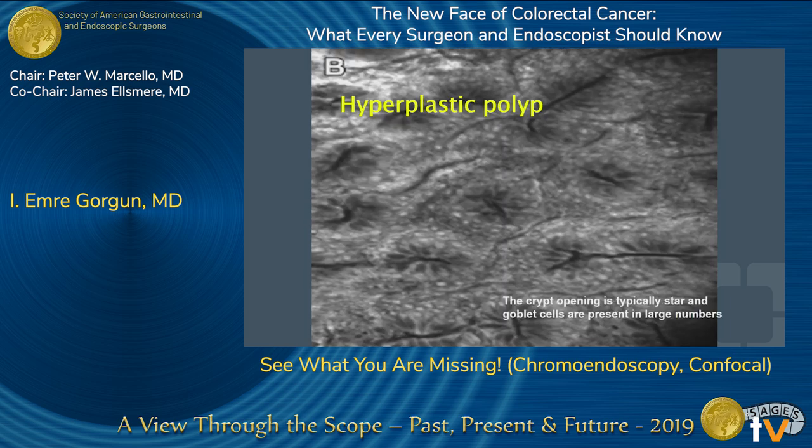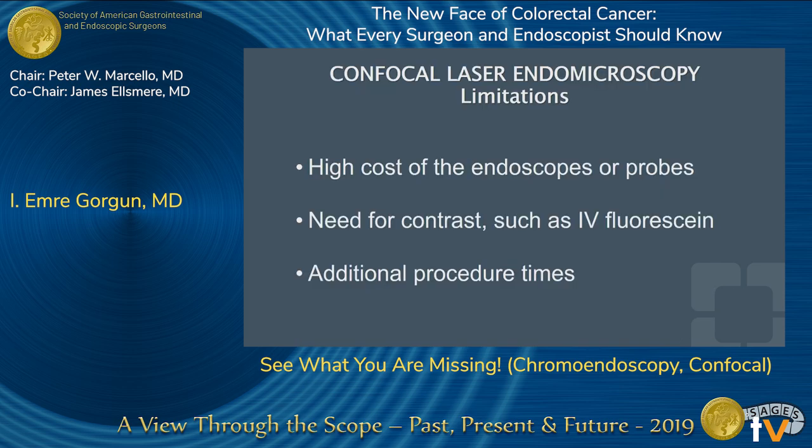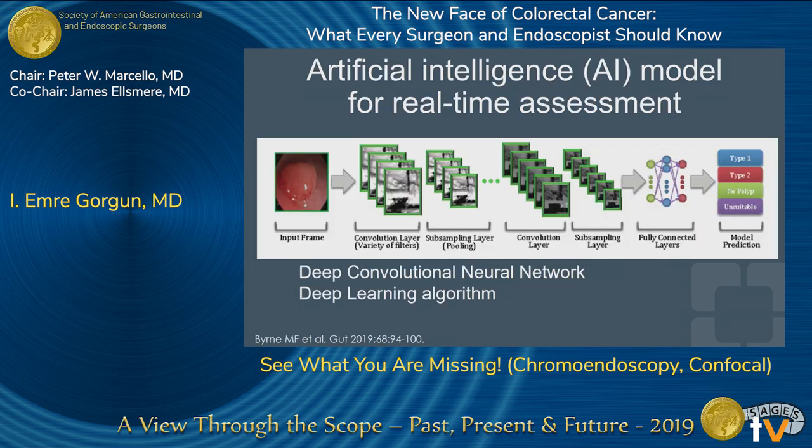Hyperplastic crypt openings are typically star-shaped with goblet cells present in large numbers. In neoplasia, the crypts are more irregular with thicker walls and variable height, while all glandular epithelium is still contained by a clear-cut basal membrane — no invasion and no infiltration into the lamina propria. You could potentially even diagnose and assess invasive cancer with this technology. Limitations include high cost of the endoscopes, the need for contrast such as IV fluorescein, additional procedure time, and the difficulty of applying it to the overall colon.